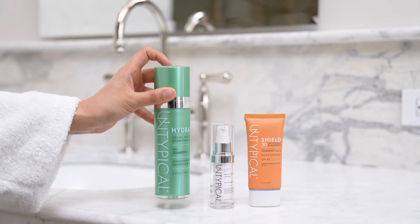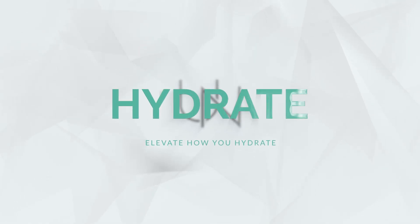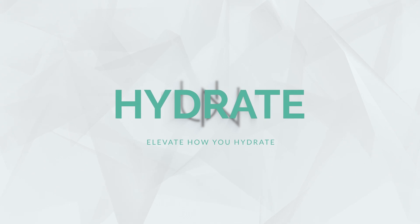Say hello to a smooth, hydrated and glowing complexion with NuYu Life's Untypical Hydrate facial and body hydrating spray. There's no better time than now to elevate how you hydrate.